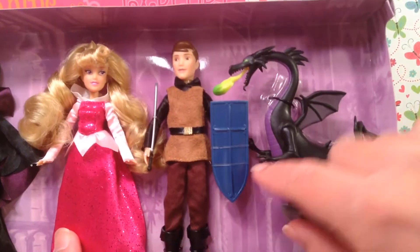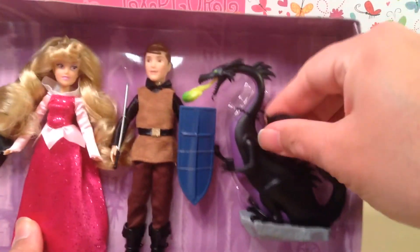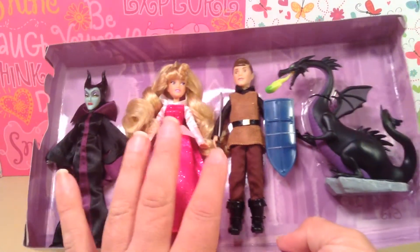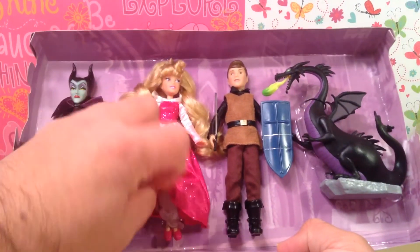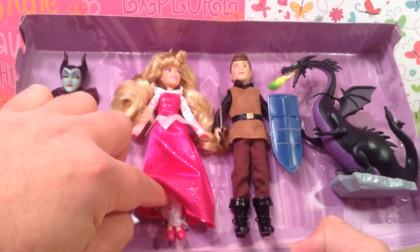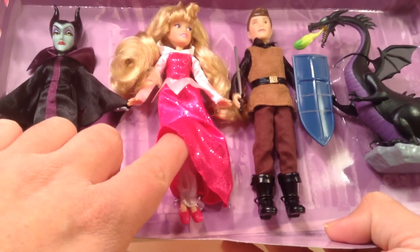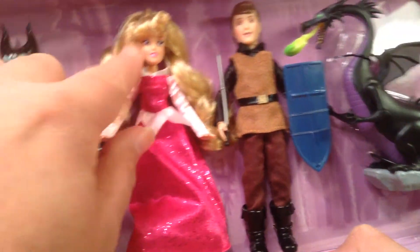His sword comes off, his shield comes off. This Maleficent dragon is super, super stretchy and squishy — that's really, really cute. I'm debating on whether I'm going to take them off of the backing, because I do like to keep some of my Disney stuff in its packaging, just to avoid getting dust on it. Underneath, you can see she has some — oh, I can't remember what it's called, but she does come with shoes and the shoes are removable. They are pink to match her dress. She does sit down. Her arms move and swing out. Her head does turn. She is wearing her crown.